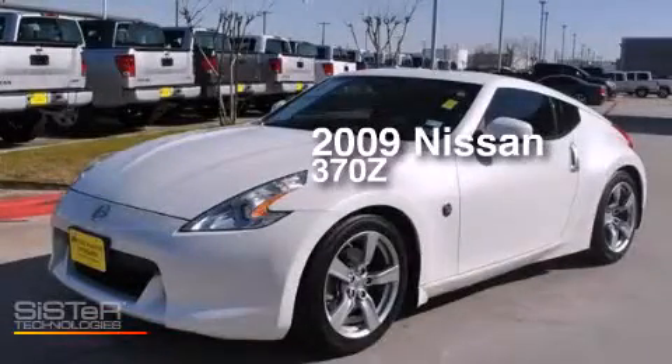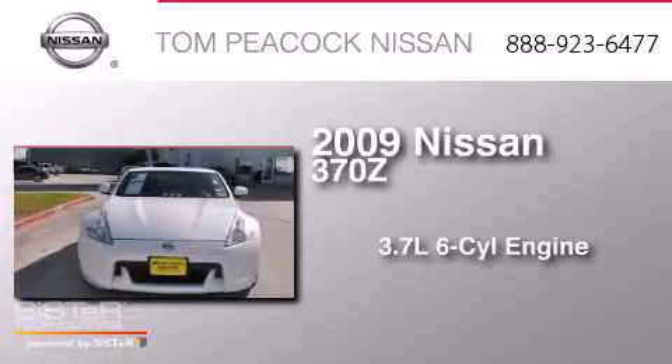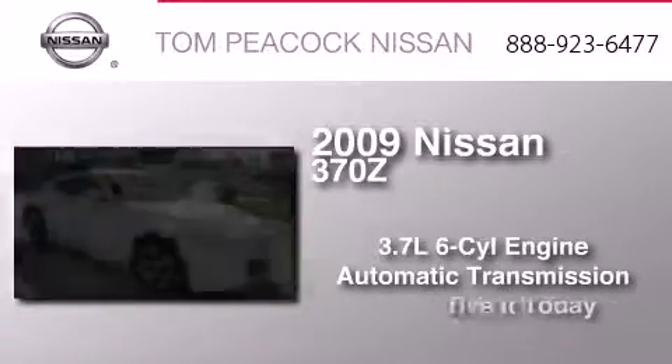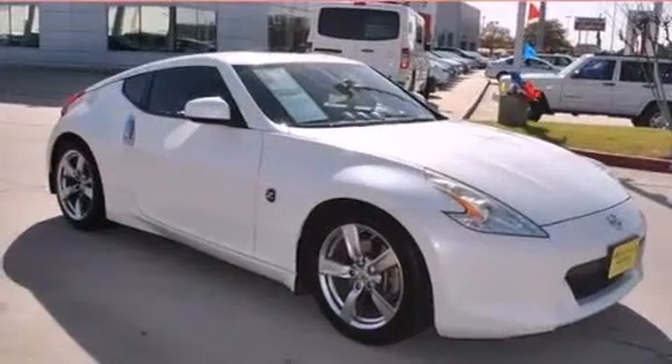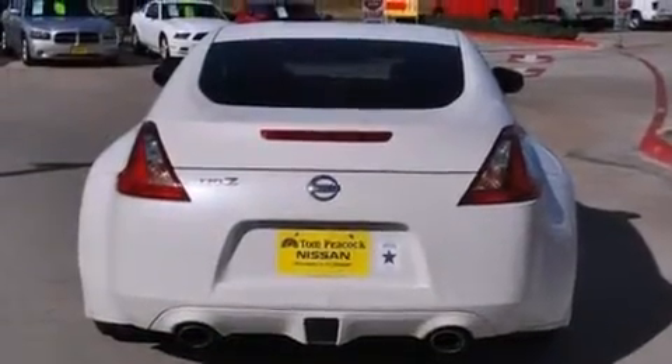This is a 2009 Nissan 370Z. It has a 3.7-liter six-cylinder engine and an automatic transmission. Its top features include a Bose stereo system, commercial-free satellite radio, and Xenon headlights.